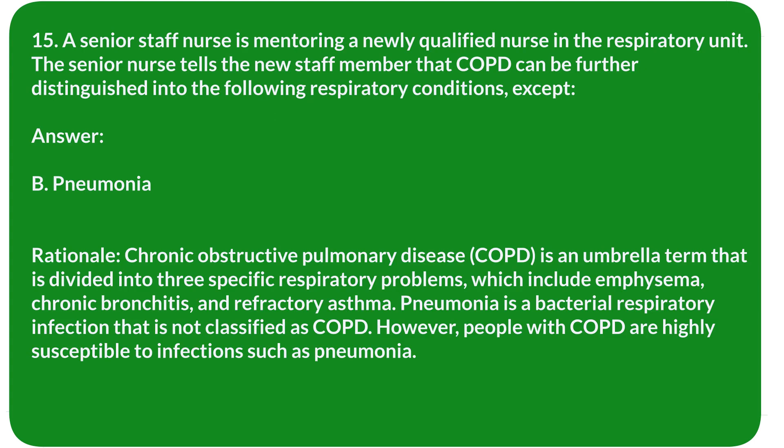Rationale: Chronic obstructive pulmonary disease (COPD) is an umbrella term divided into three specific respiratory problems: emphysema, chronic bronchitis, and refractory asthma. Pneumonia is a bacterial respiratory infection that is not classified as COPD. However, people with COPD are highly susceptible to infections such as pneumonia.